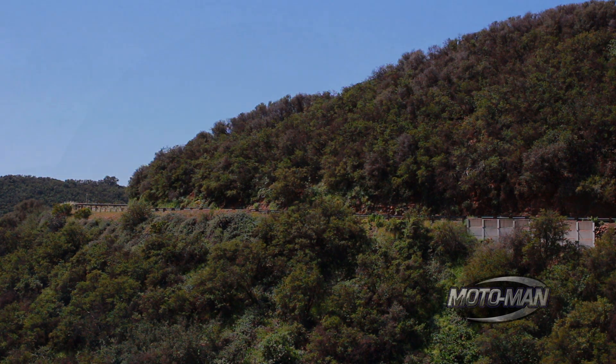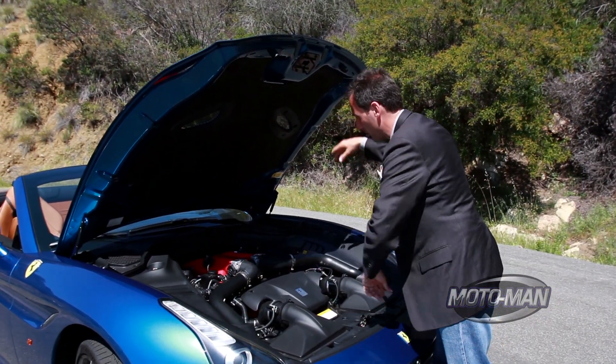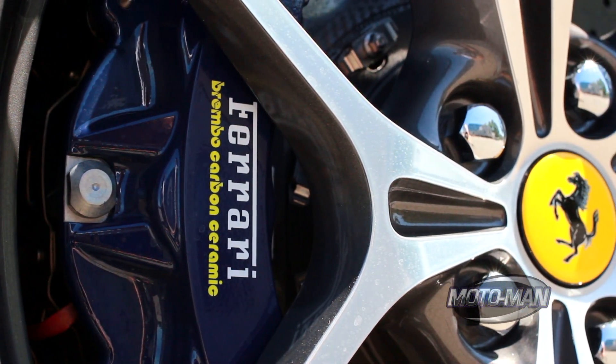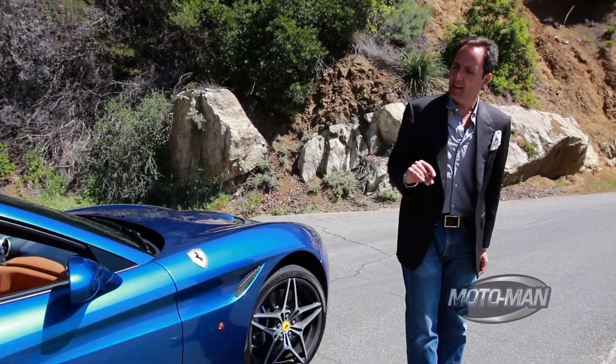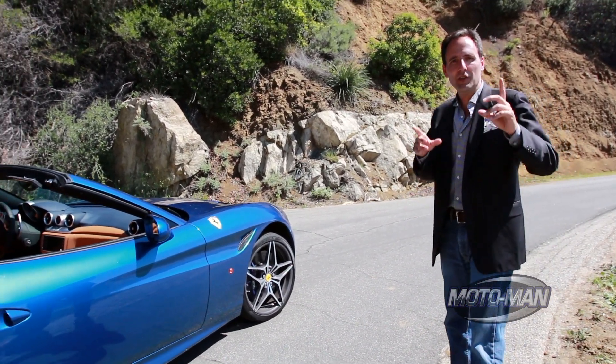Aside from the elephant underneath the hood, what are some of the other changes? Number one, there's a faster steering rack. Number two is the brakes — they've now fitted carbon ceramic rotors as standard to all California Ts. Then the springs, 12% stiffer. Then the dampers: lower friction, but with more adjustments.